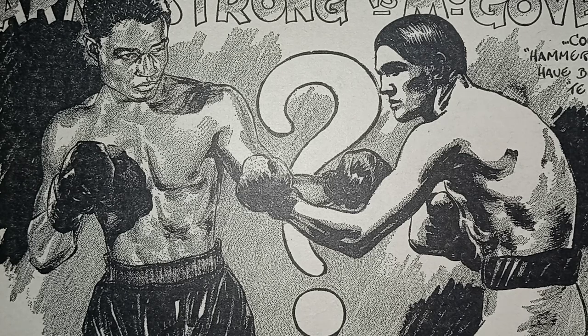Paddy Ryan was born March 15th, 1853 in Ireland. He weighed over 200 pounds. He defeated Joe Goss in 87 rounds on May 30th, 1880. Paddy Ryan would lose his America's Heavyweight Championship title to John L. Sullivan of Boston, Massachusetts. Ryan was defeated by John L. Sullivan in three rounds in San Francisco. John L. Sullivan would then take on Charlie Mitchell, fighting him in France on March 10th, 1888, with four-to-one odds.